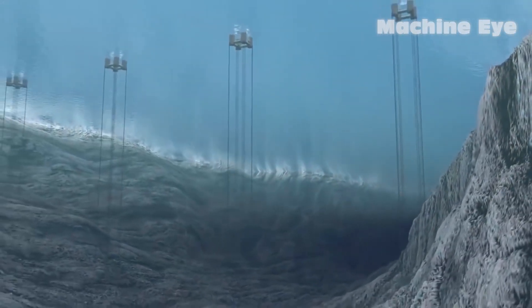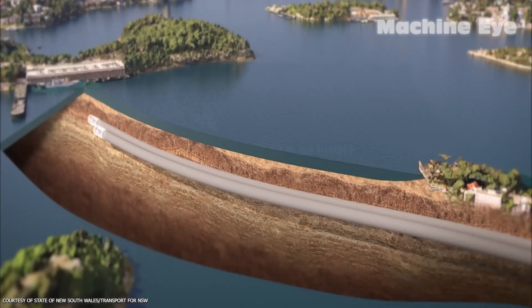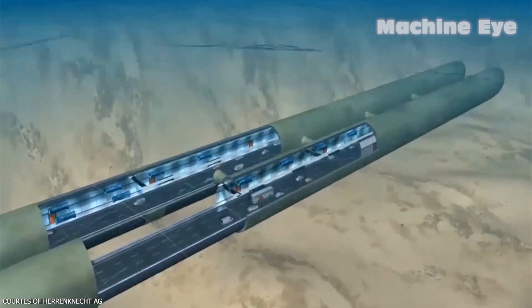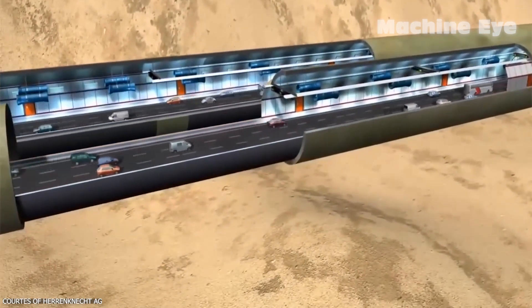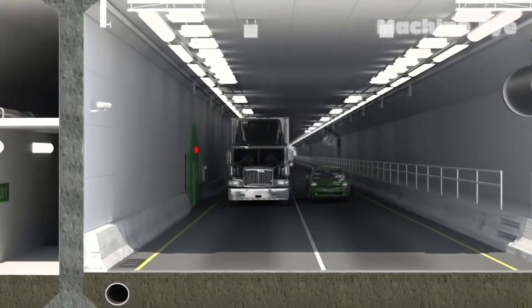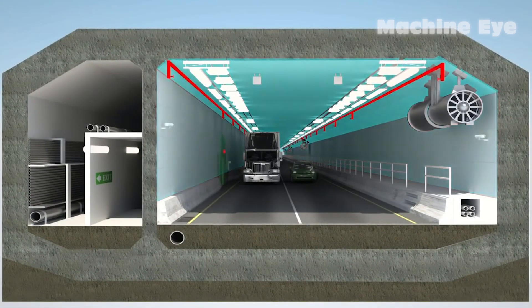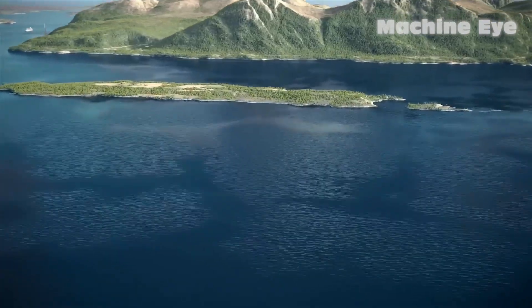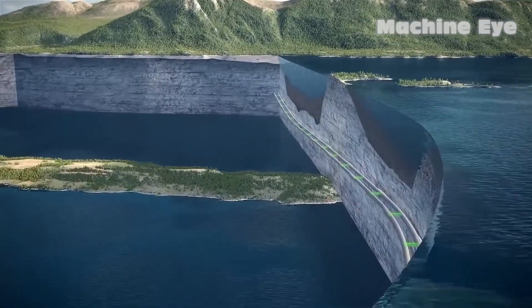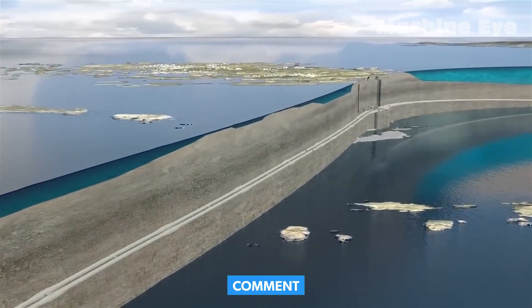In conclusion, the construction of underwater tunnels can be considered both difficult and not difficult, depending on the perspective. From a technical and knowledge standpoint, it is undoubtedly challenging and may be hard for ordinary people to grasp fully. However, when we consider the construction methods and the expertise involved, it becomes evident that underwater tunnel construction is a complex endeavor requiring meticulous planning and execution. Have you gained a better understanding of how underwater tunnels are built? We would love to hear your thoughts and insights in the comment section below.